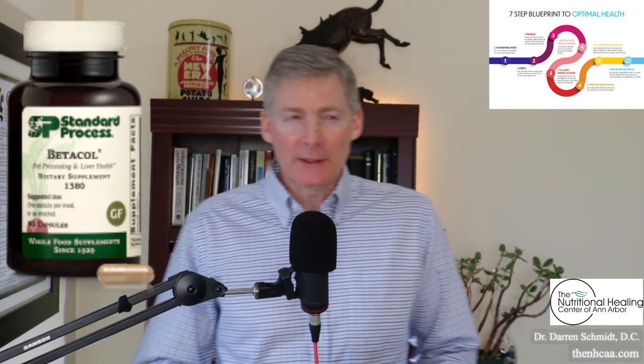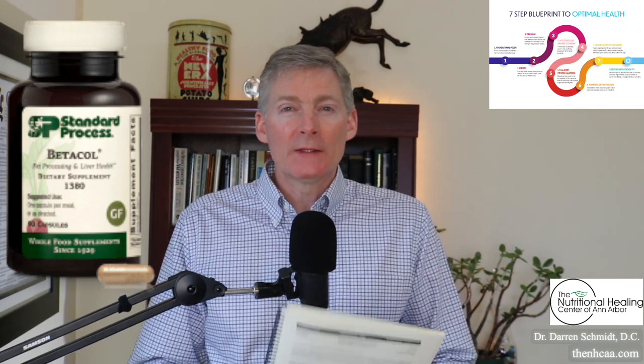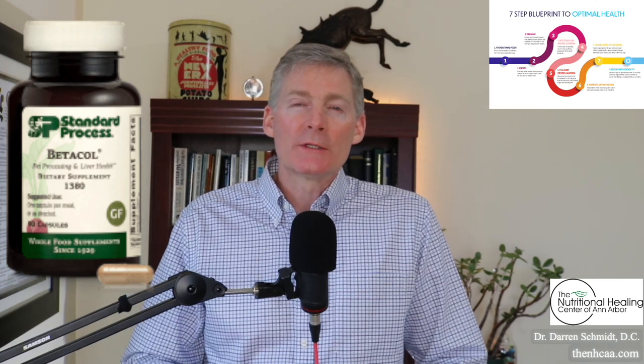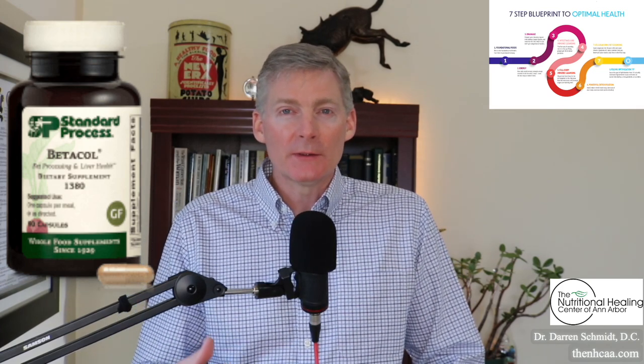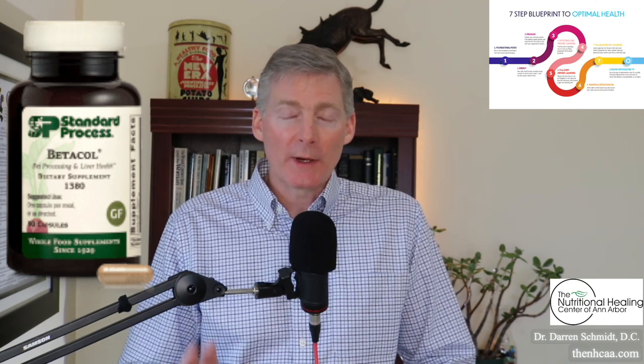discovered by a guy named Dr. Wolzin, about 90 years ago. In this guide, they're also referring to a particular toxin called guanidine, which is the most alkaline chemical toxin in the body. And a product like Beta-Cough can flush guanidine out of the body.